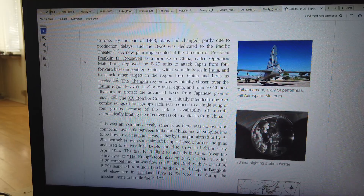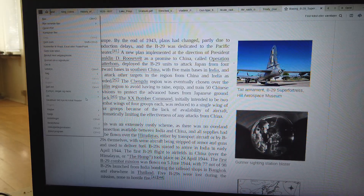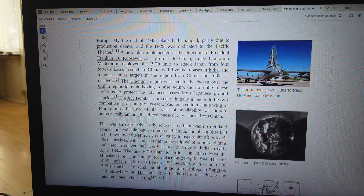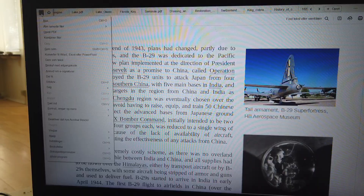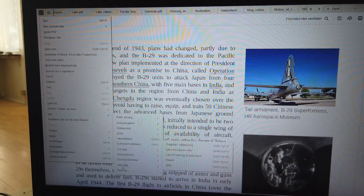The XX Bomber Command, initially intended to be two combat wings of four groups each, was reduced to a single wing of four groups because of the lack of availability of aircraft, automatically limiting the effectiveness of any attacks from China. This was an extremely costly scheme, as there was no overland connection available between India and China.